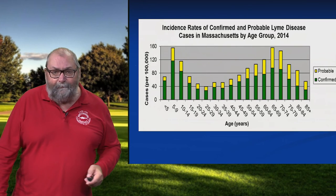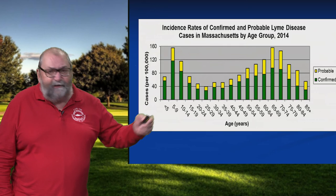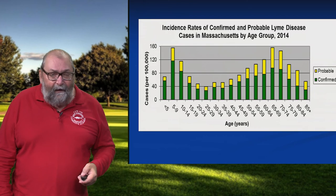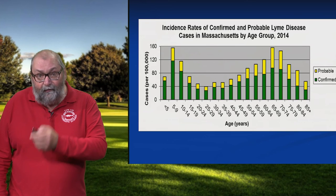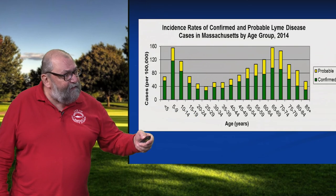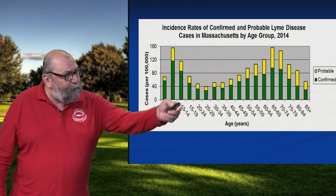And not everybody's impacted equally. This shows Lyme disease by age group. If you look at the far left, kids age five to nine have the highest incidence rate of Lyme in Massachusetts. My message to parents is that everything we've been doing up to this point to protect our kids is not working well enough. Then you see the incidence rate goes down for people in their 20s, 30s, and early 40s — people are starting careers, starting families, with not as much outdoor activity time.